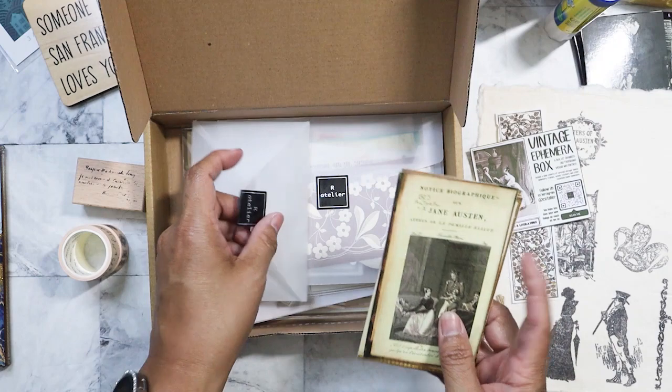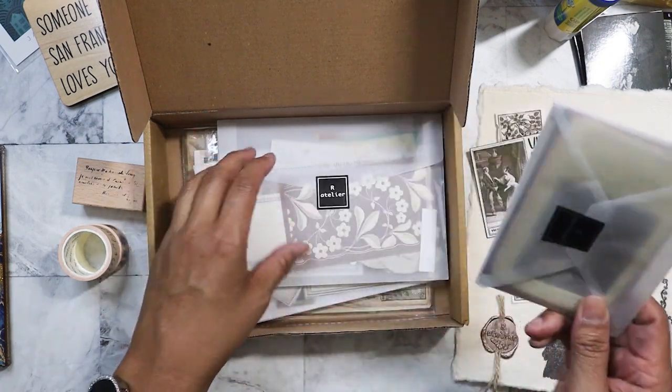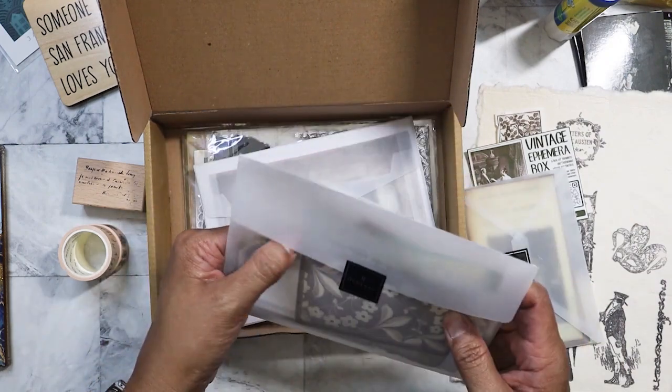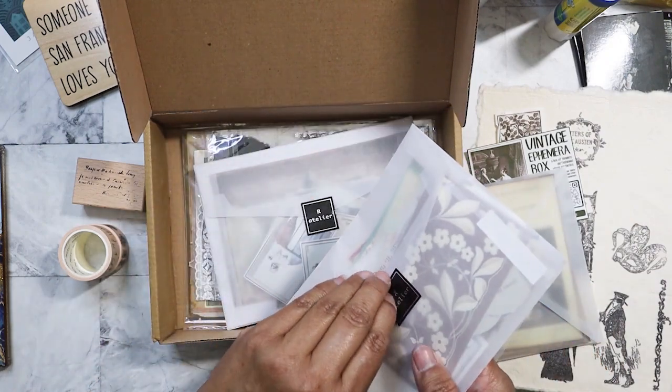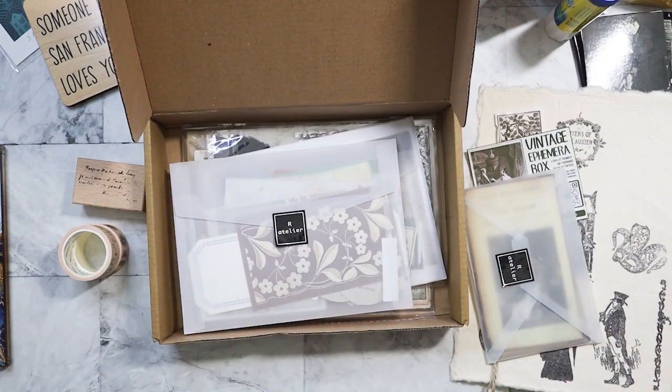I have not actually done a junk journal larger than an A5 size. I feel that this kind of size will look good in those type of junk journals because I've mostly been doing inserts. Where is it? I'll give you an example — let me go grab it.